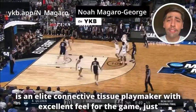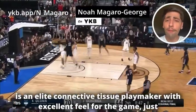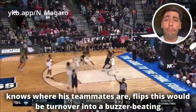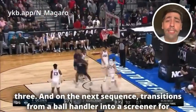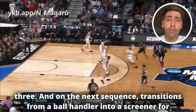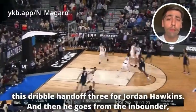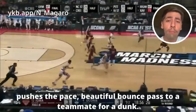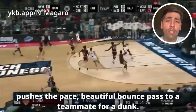Andre Jackson Jr. is an elite connective tissue playmaker with excellent feel for the game — he just knows where his teammates are. He flips a would-be turnover into a buzzer-beating three, and on the next sequence transitions from a ball handler into a screener for a dribble handoff three for Jordan Hawkins. Then he goes from the inbounder, pushes the pace, and delivers a beautiful bounce pass to a teammate for a dunk.